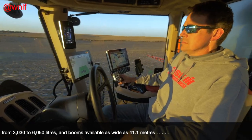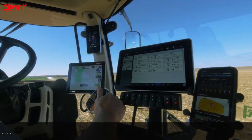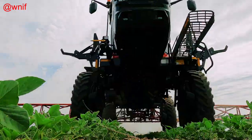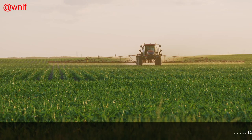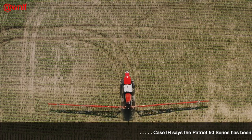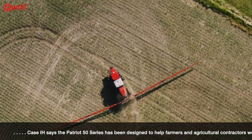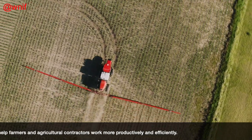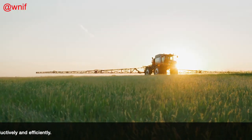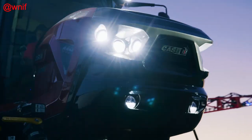Not currently marketed in the UK, Case IH's Patriot 50 Series includes three models from 285 to 390 horsepower with top speeds of 60 kilometres an hour. Tank capacities extend from 3,030 litres to 6,050 litres and spray booms are available as wide as 41.1 metres. They have been designed to help farmers and agricultural contractors work more productively and efficiently with an exceptional operator environment, complete vehicle control, advanced connectivity solutions and integrated spray technology.